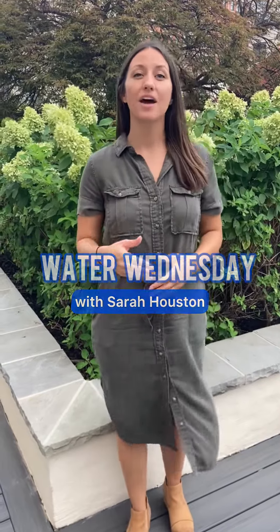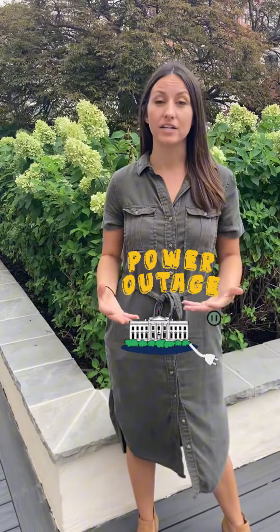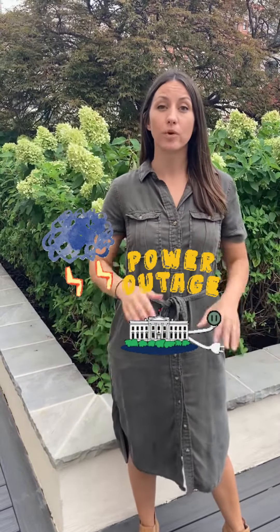Happy Water Wednesday, y'all. Today we're talking about the Germantown water crisis. This all started when there was a power outage from one of those July storms, where Germantown's water treatment plant went offline.